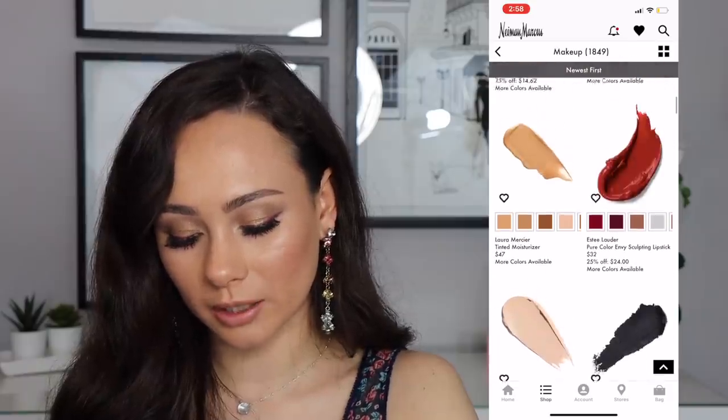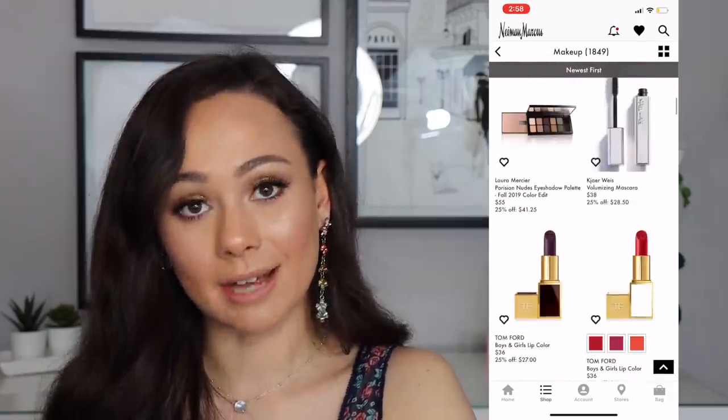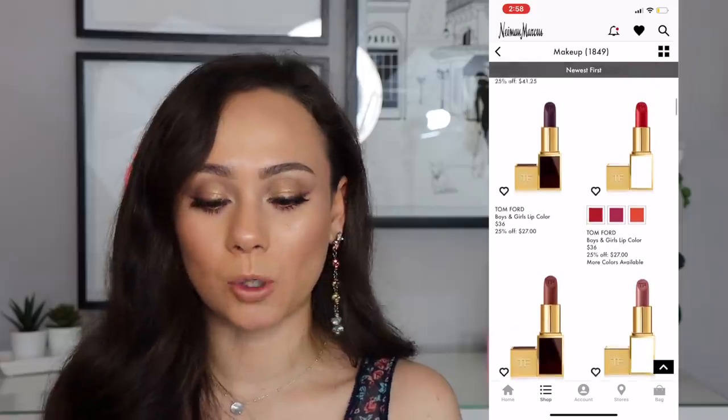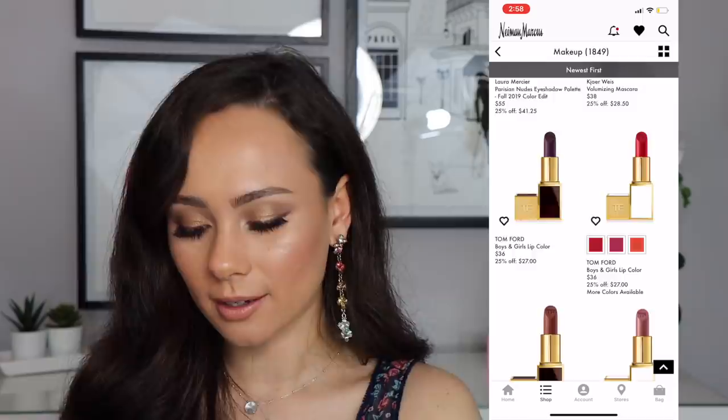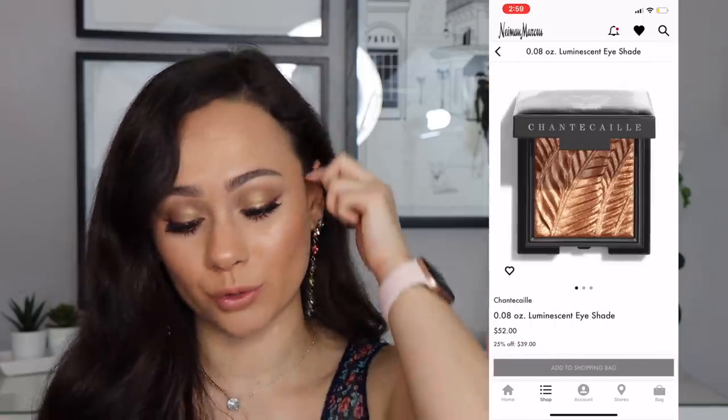The Tom Ford Boys and Girls lip colors are on sale for $27. This is a good time to get your hands on Tom Ford lipsticks if you've been wanting them — that great Italian formula that is just perfection.